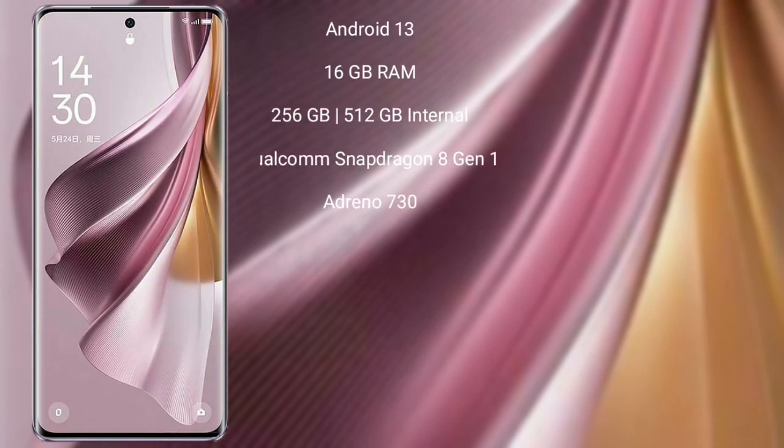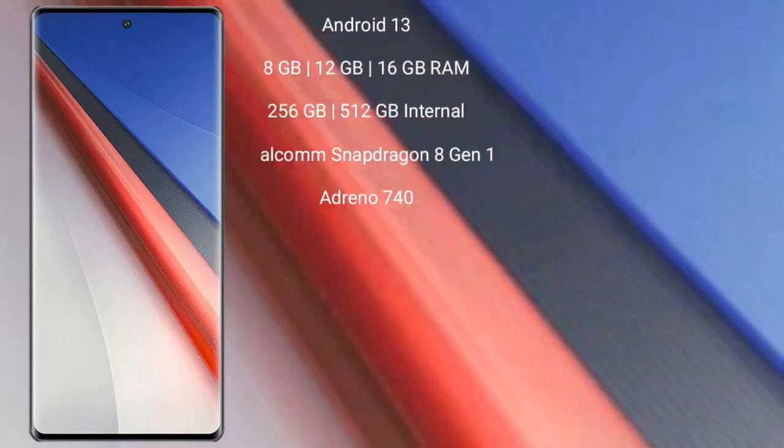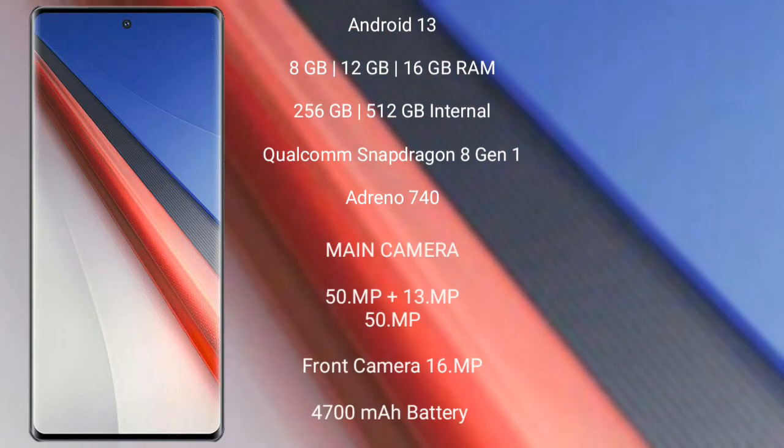The Oppo Reno 10 Pro Plus runs on Android 13 and comes with 16GB RAM and 256GB or 512GB internal storage, powered by a Qualcomm Snapdragon 8 Gen 1 processor with Adreno 730 GPU. It features a triple camera setup of 50MP, 64MP, and 8MP, with a 32MP front camera, a 4700mAh battery, and 120W fast charging support.